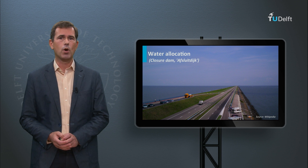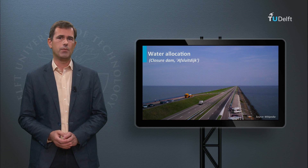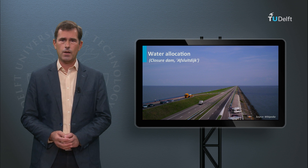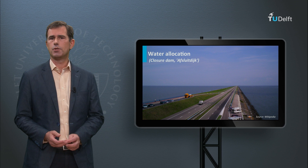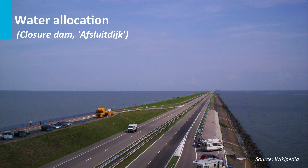Lake IJssel is filled mainly by water coming through the IJssel River, which is a branch of the Rhine. In order to manage the level of fresh water in Lake IJssel, two sets of discharge sluices were constructed in the closure dam. After construction of the dam, the water in the lake became fresh, so that it could serve as a major fresh water reserve for agriculture and drinking water. An advantage of such a large freshwater lake is that it can be used for water supply during long dry periods without rainfall.